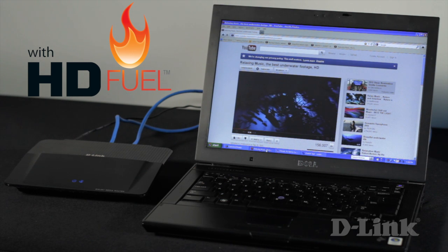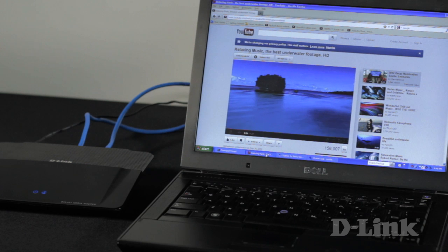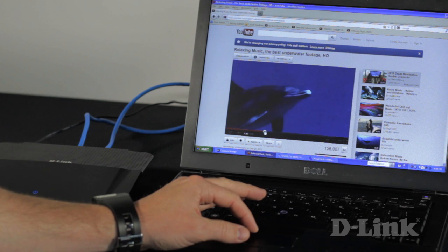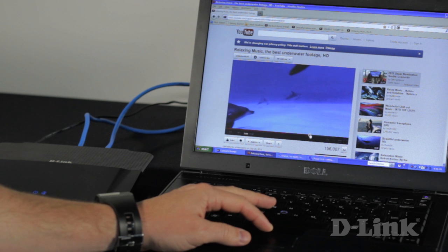And as you can see, with HDFuel technology the movie is playing flawlessly, while not so much on the other side — the video is struggling to just try to keep up. We can actually jump forward anywhere in the video and it quickly gets to that moment and starts to play as smooth as ever.